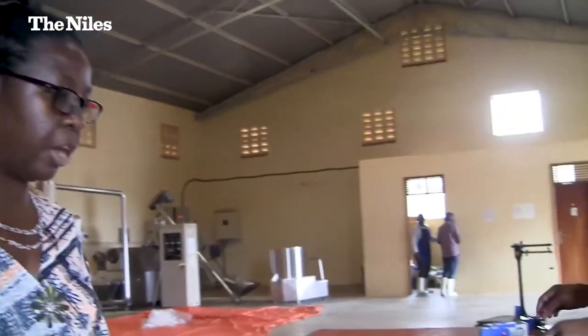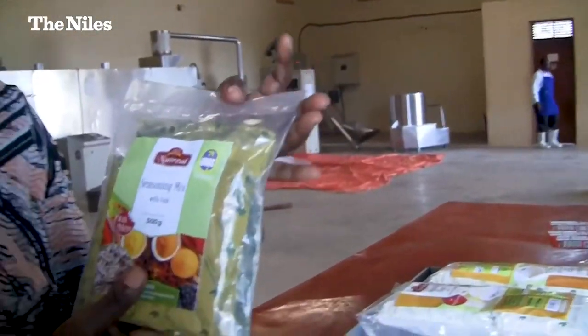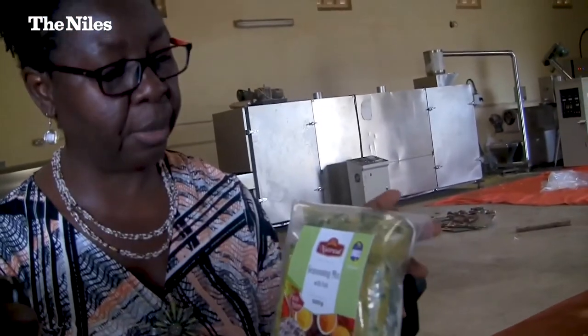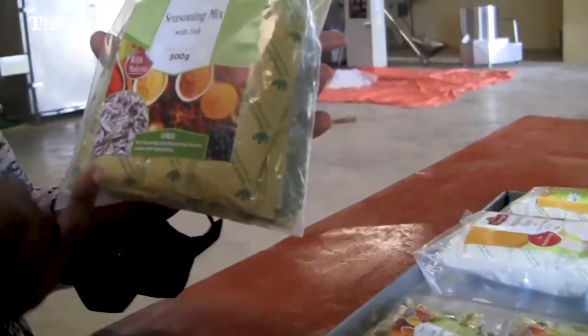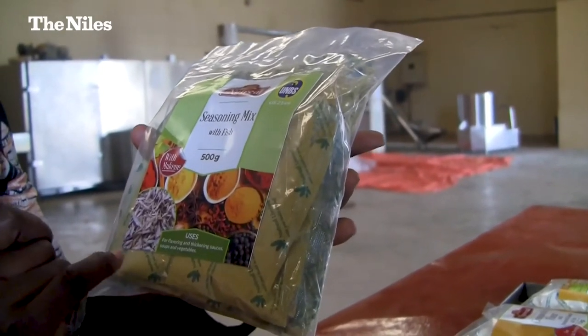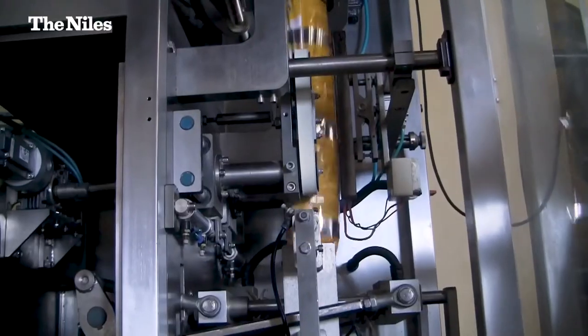We also developed a seasoning. I think the most known brand in East Africa is Roiko, so we have developed a Roiko-like product. It's a seasoning enriched with fish — mukene in particular. It is maize-based, corn-based, and it also has amaranth and mukene fish and all the other condiments.